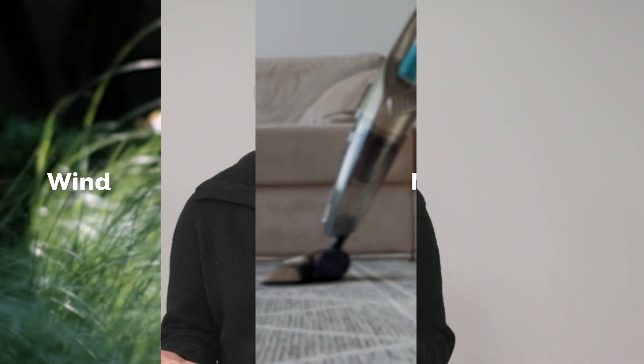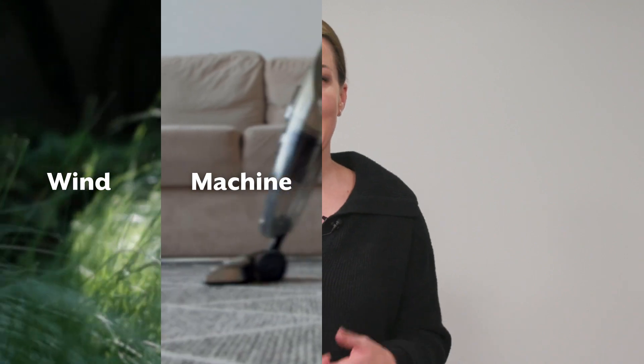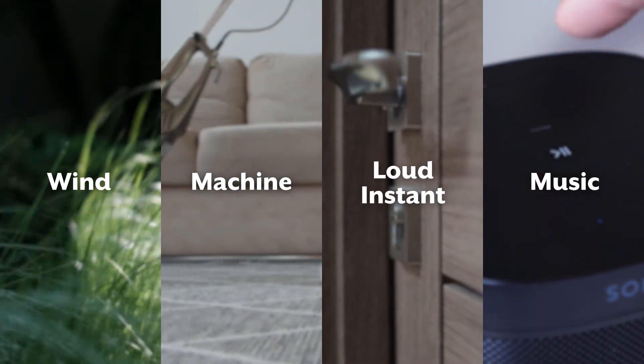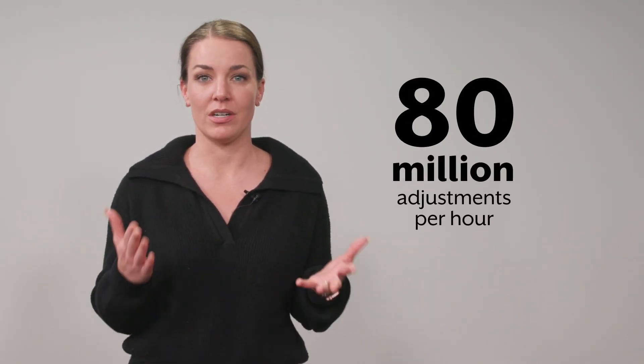Our hearing aids are so smart, in fact, they can tell the difference between wind noise, machine noise like vacuum cleaners, loud instant noises like doors slamming, music, and more. Then they make millions and millions of classifications and adjustments automatically each hour, specifically to provide you with the clearest speech in any environment, instantly, without you needing to do a thing.